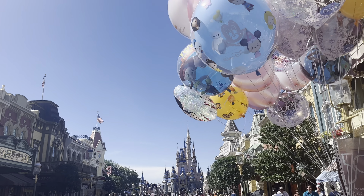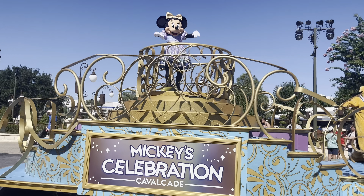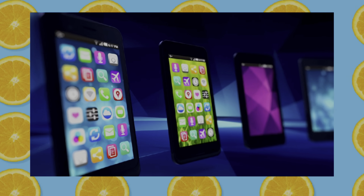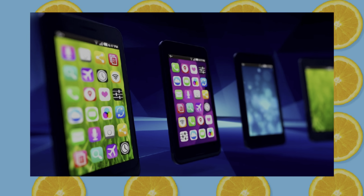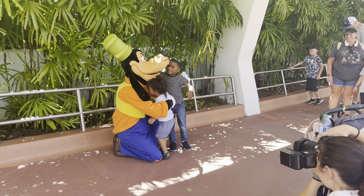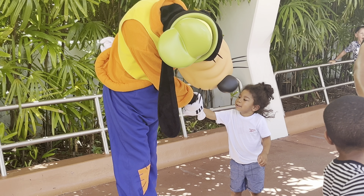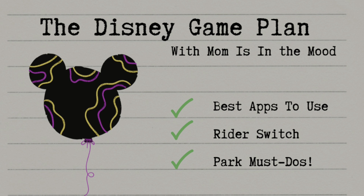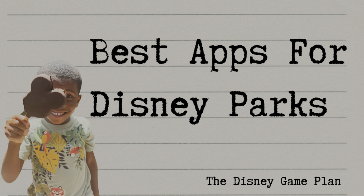Hey, busy bees. In order to make the most out of your Walt Disney World vacation, you'll have to get your phones ready. So let's talk about the best apps that will help you look down at your phones less and focus on the moments that count even more. In today's Disney Game Plan, we're bringing you the top apps you need to make the most out of your vacation to the most magical place on earth.